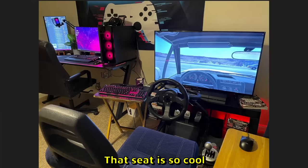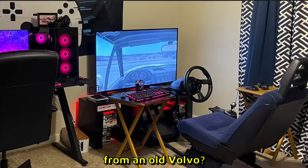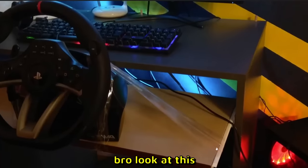JT — this room is insane. Is that an aquarium? Two different setups — this is like the sim racing section over here. That seat is so cool. Am I mistaken or is this from an old Volvo? I like it — 9 out of 10.